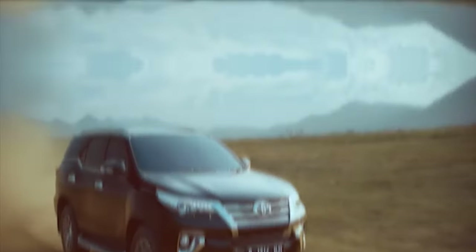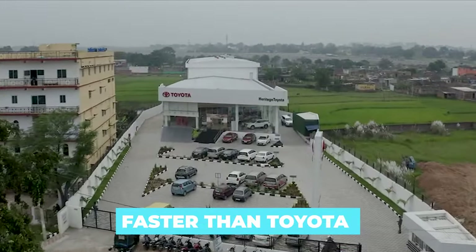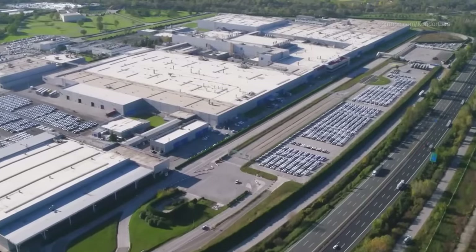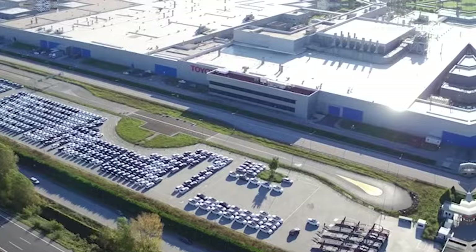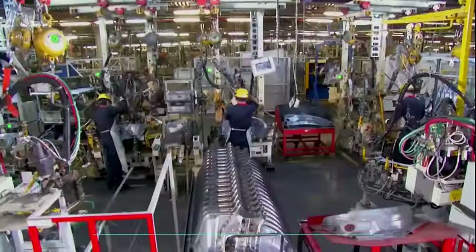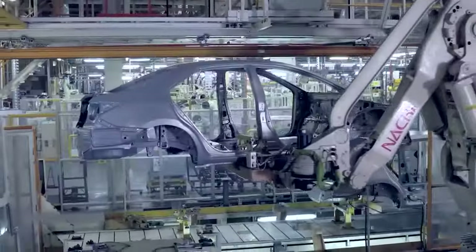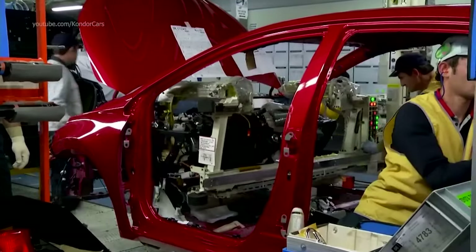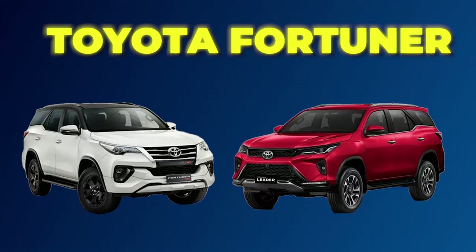There is probably no carmaker that rolls out new models faster than Toyota at the moment. The world's biggest automaker introduced plenty of new models over the last few years, and what's particularly intriguing is that, after years of being overdue for a redesign, the body-on-frame lineup is now fresh and super competitive — almost, because there are a few things left to be done, including the update of the Toyota Fortuner.